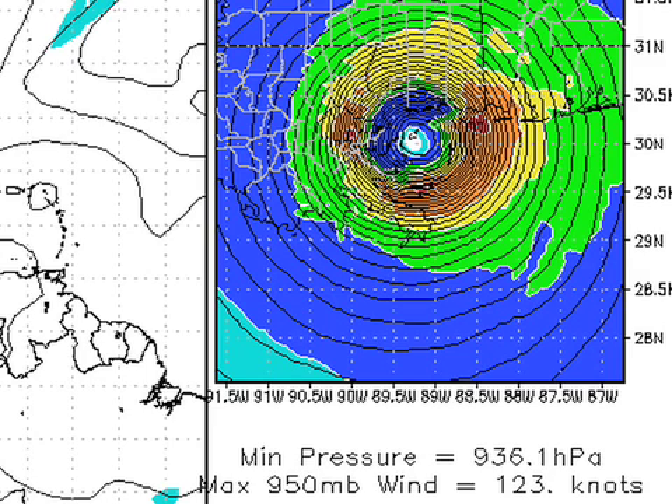As I said on the Brick and Bubba show this morning, everybody's got an opinion on where this thing is going, but nobody knows the intensity at this point. Morgan City to Gulf Shores — that's the best target we have now.